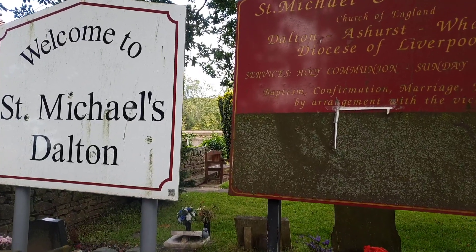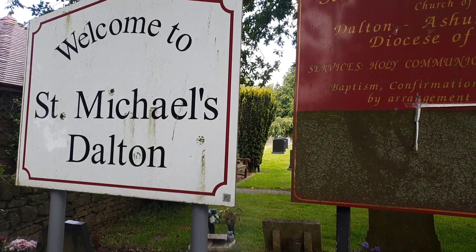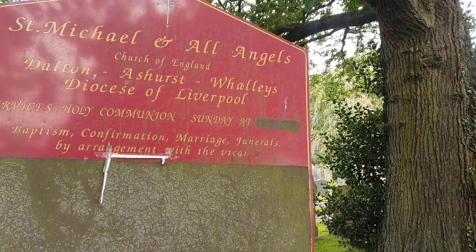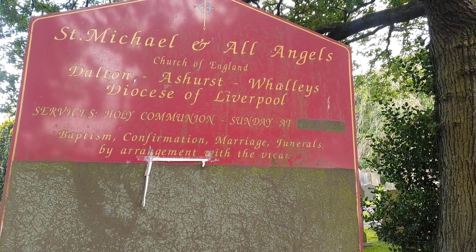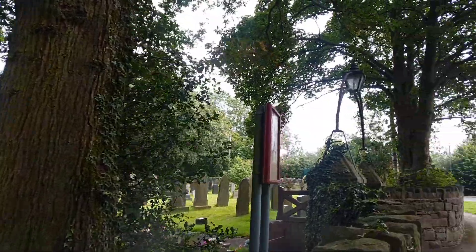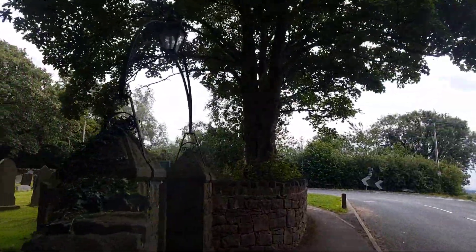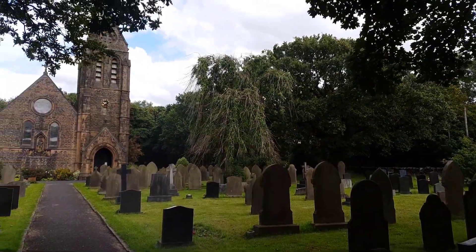Hey guys, it's James Upjohn here from Skim First, and all about Ashurst today. I want to talk to you about St Michael's in Dalton — it's St Michael and All Angels Church of England, Dalton, Ashurst, Wallace, Diocese of Liverpool. This is a gorgeous church on Higher Lane, slash Beacon Lane, in Dalton.